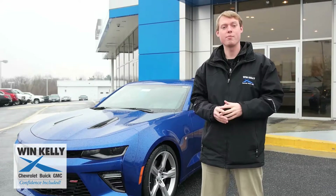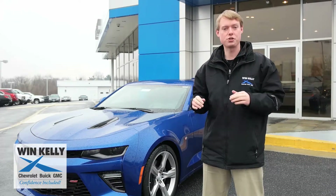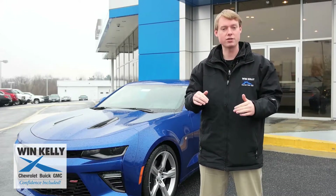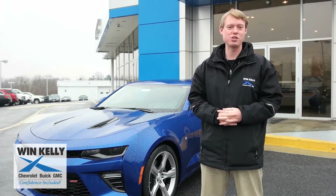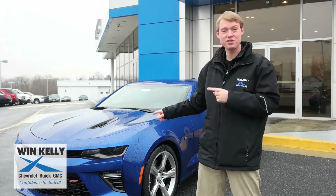You can also get the magnetic ride control which adjusts your suspension a thousand times per second to either give you optimized comfort or performance. Stop by at Winn Kelley Chevrolet Buick GMC to take a test drive in a Camaro SS today.